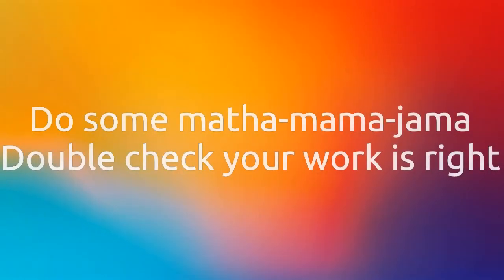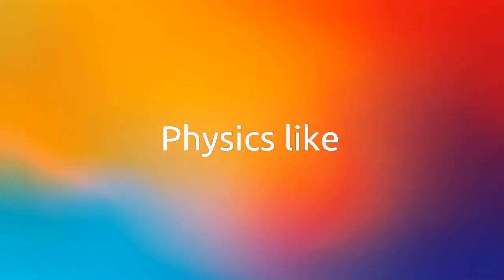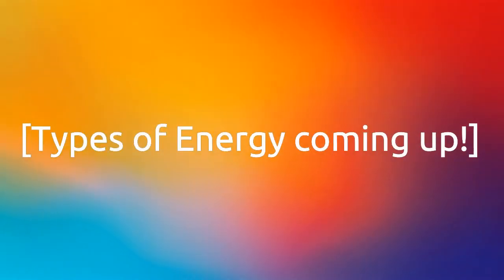Do some math and mamma jamma, double check your work is right. That's how we do, how we do, physics like.